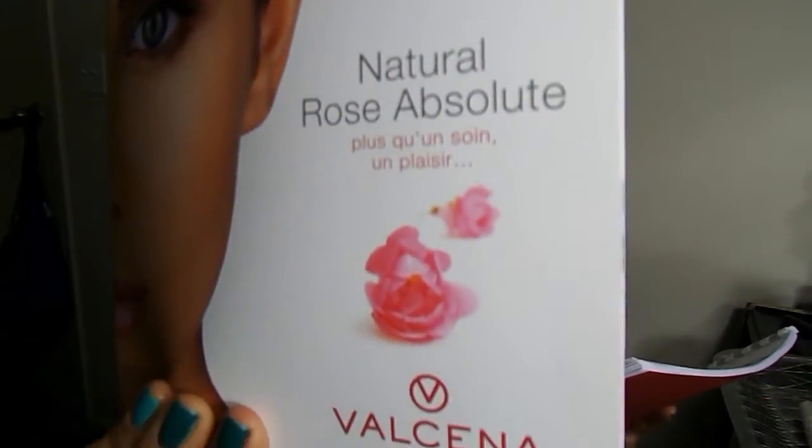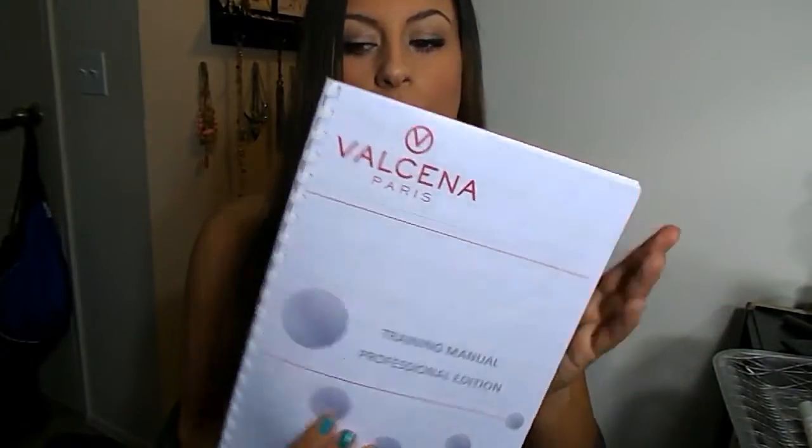So I started off, and Valsina Paris really hooked me up with some knowledge. They gave me a little handbook — this is their logo — and also a manual, which was really nice because I was unfamiliar with the products. These come from France, I believe. Basically, what they strive for is a rose absolute oil, or rose-based ingredients — rose distilled water, anything like that. That's their secret ingredient. They do not test on animals and they have skincare for men as well.